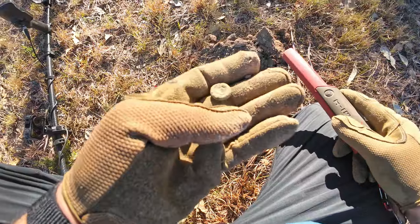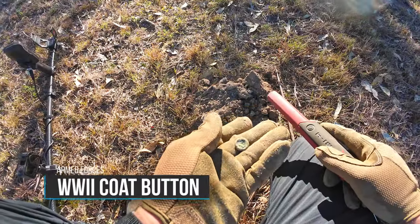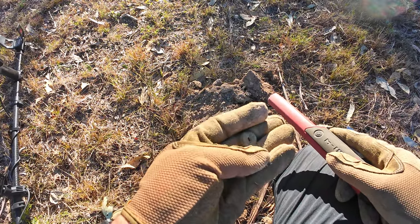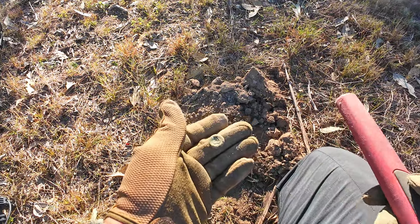Oh, we've got you. An old army button - check it out. Already into the relics. Doesn't have the loop - she's gone. Still, not bad. Only been here a minute.